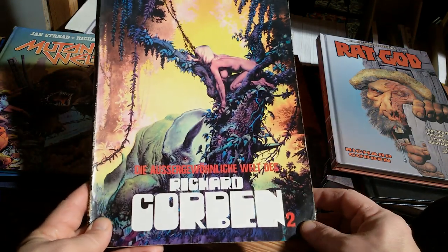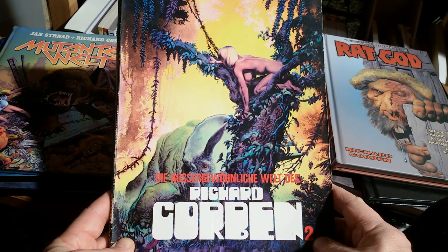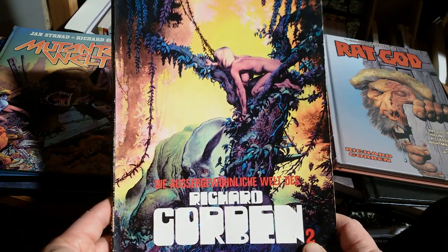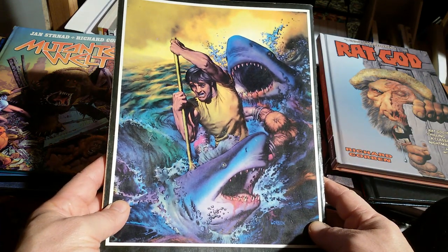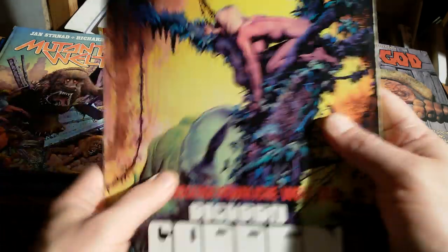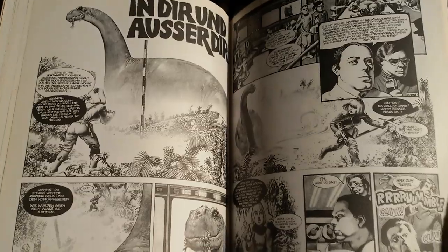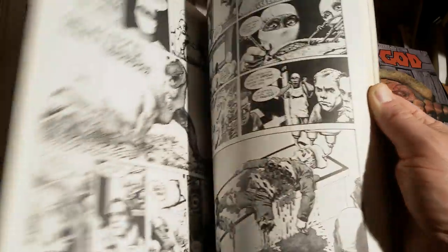An anthology that was made a bit nicer is this one here — Die außergewöhnliche Welt des Richard Corbin, this is volume two, The Extraordinary World of Richard Corben. I really want to have volume one, but I don't. It has a great back cover as well. Corben has a thing for big beasts and sharks and dinosaurs in particular, which you can see right here. And I wonder: when was the first Jurassic Park movie made?